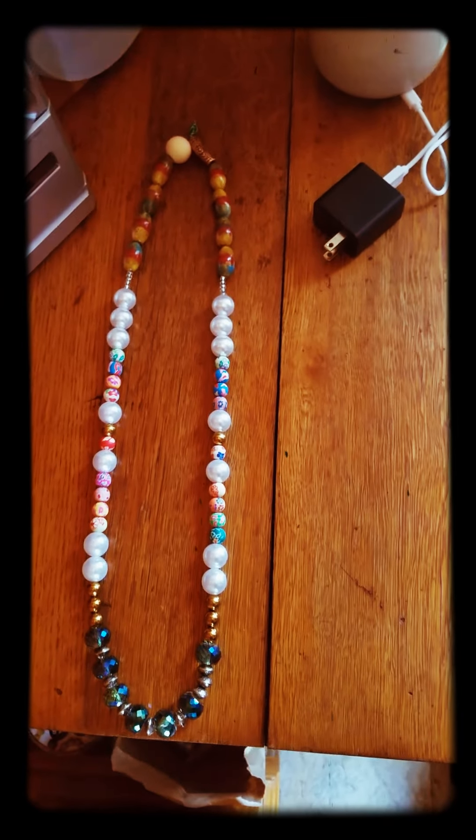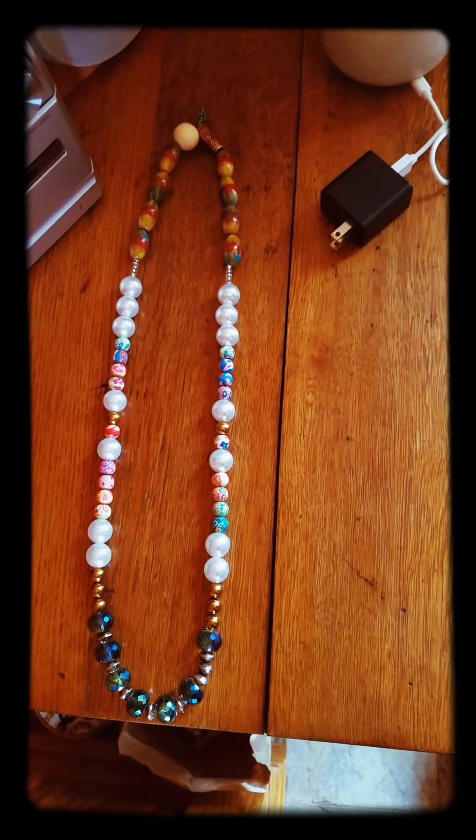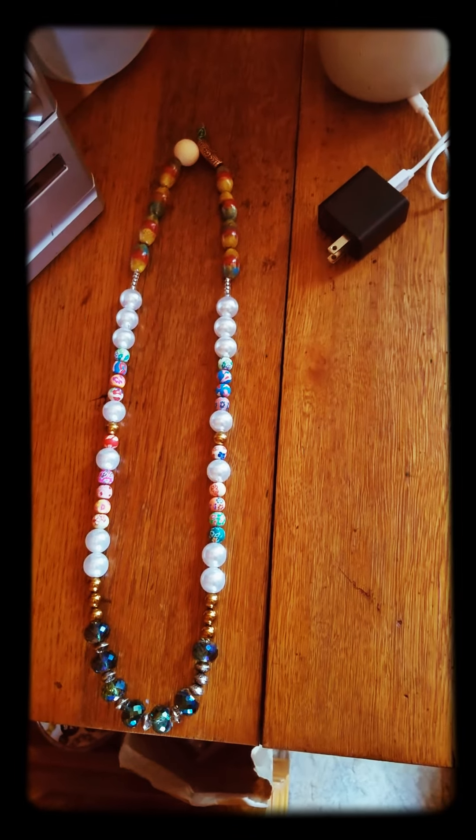My first favorite is the one that I did recently with the big silver ball in the middle and it had blue.